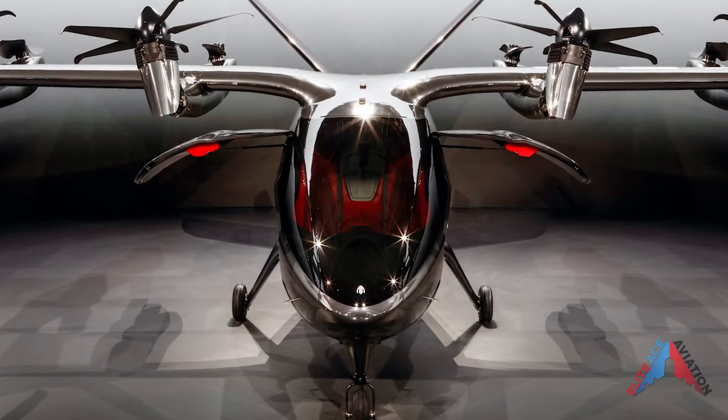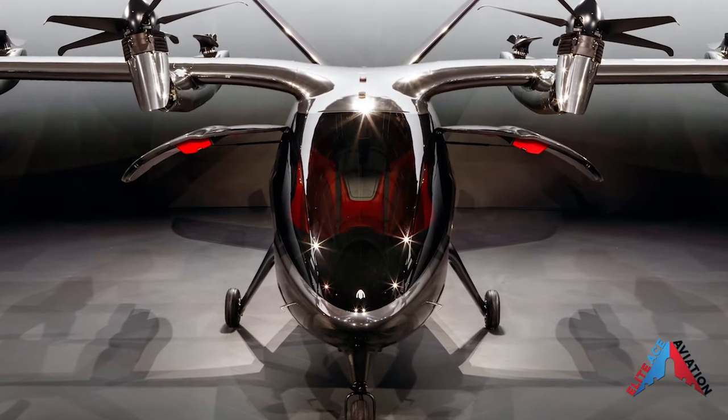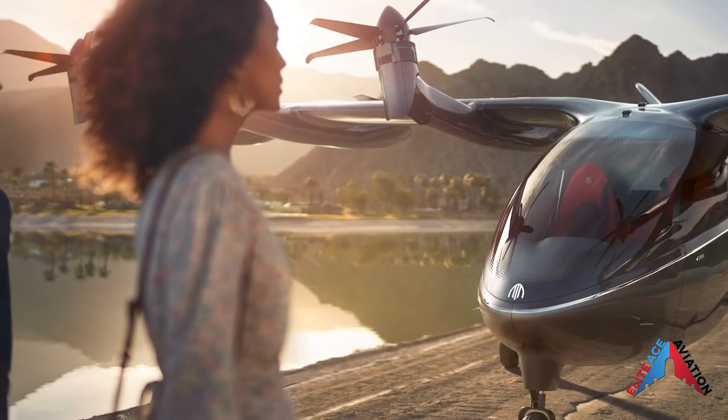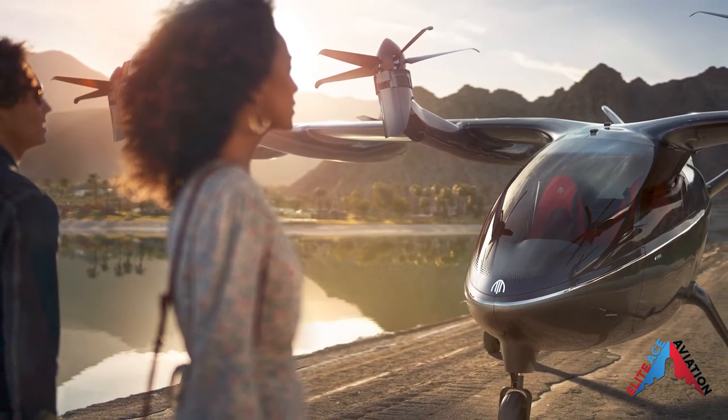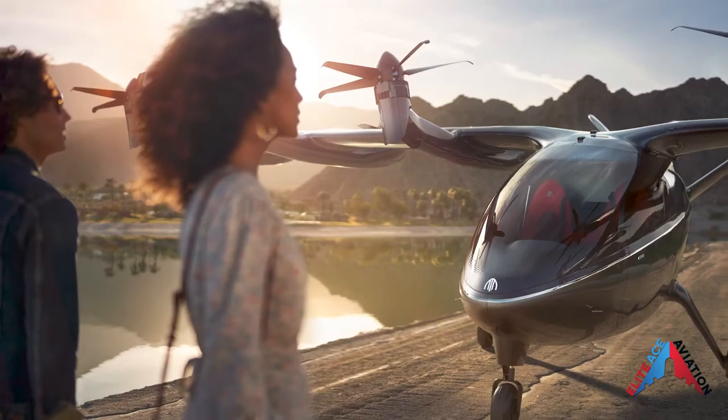Welcome back to another Elite Ace Aviation video. If you love aviation and videos like this one, please consider subscribing. On today's video, we discuss the future of electric-powered aviation. This is our first impressions of the new Archer Maker, or eVTOL.